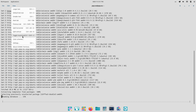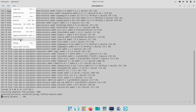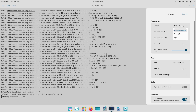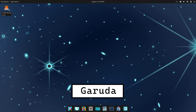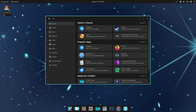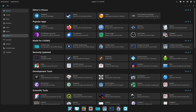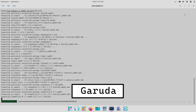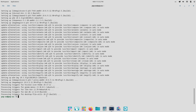Customization is where both shine. Cosmic gives you a clean, themable baseline — tiling and window management that's approachable, a dock, and an emphasis on keyboard navigation. Garuda layers more graphical tweak tools and dramatic themes, making it easier to achieve a very distinctive look quickly. Pop OS keeps the defaults minimal and tasteful, letting users customize without feeling overwhelmed.